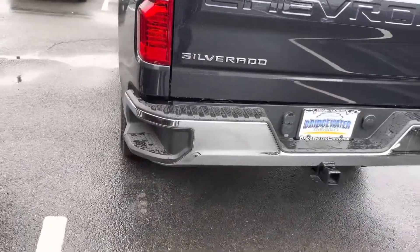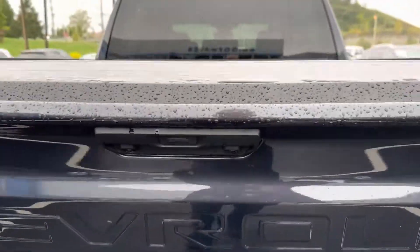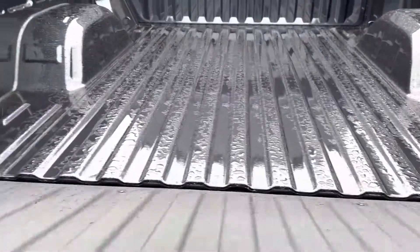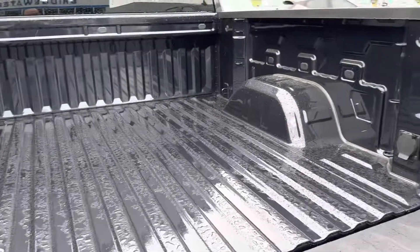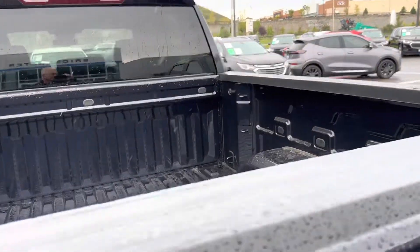Step in the bumper to get in and out. You're already set up for towing. Backup camera. Easy drop tailgate — nice and light to put up and down. Rolled form steel bed, very durable. Dual wall construction so it doesn't dent the outside. Tie downs.